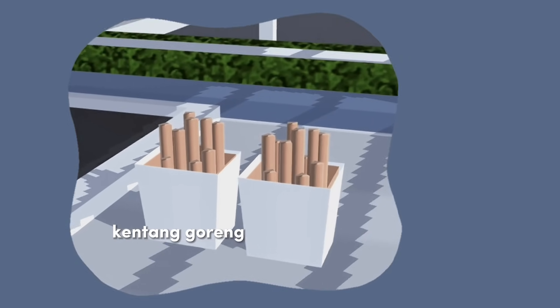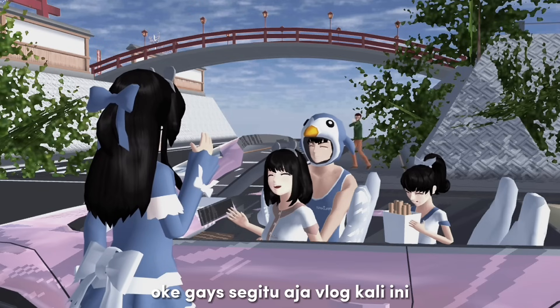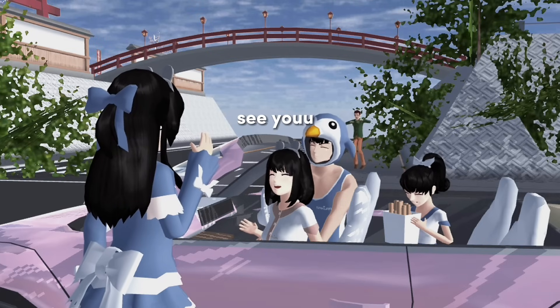Kentang gorengnya udah jadi. By the way, untuk rasanya aku kasih yang keju ya.